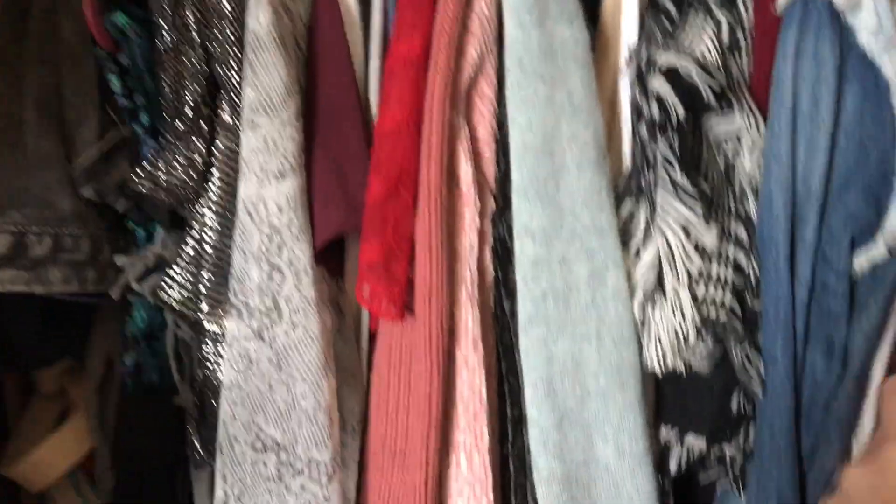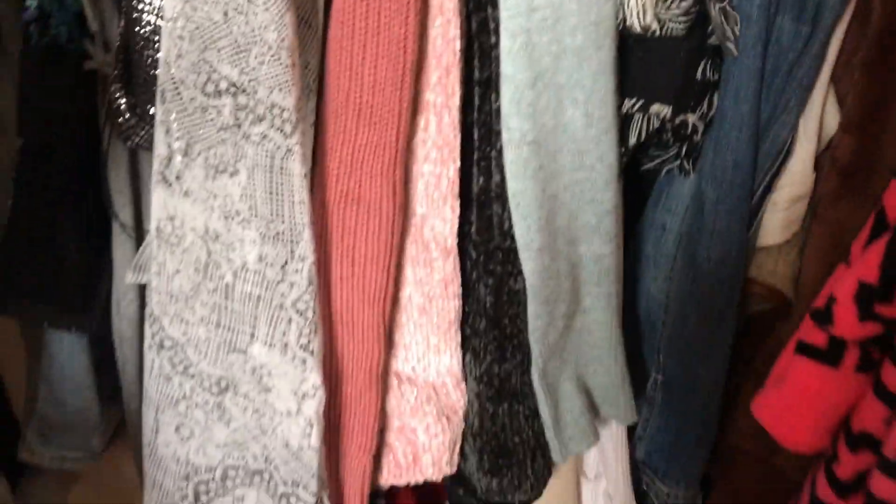These are our closets — as you can see, they're very deep. I was able to fit a lot in here because I put a shoe rack in, and to make even more space I put a little rack down here to hold my shower stuff.